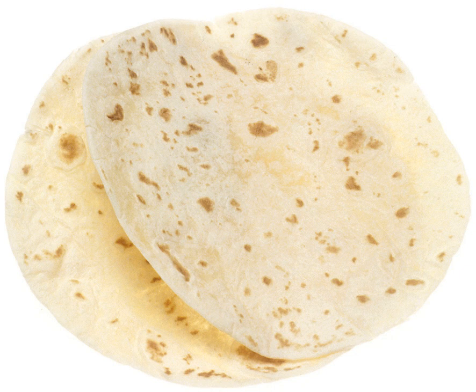Flour tortillas are commonly prepared with meat, mashed potatoes, cheese, and other ingredients to make dishes such as tacos, quesadillas, and burritos — a dish originating in the Ciudad Juárez, Chihuahua, Mexico / El Paso, Texas area.